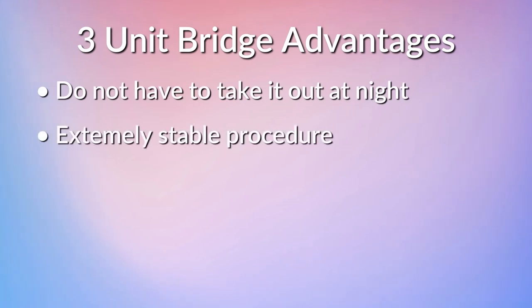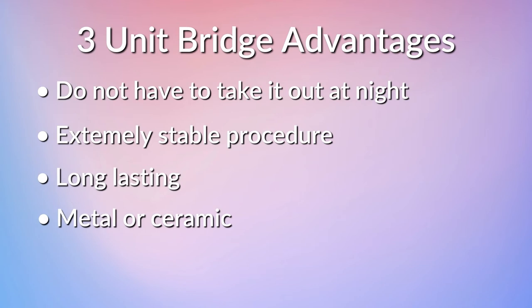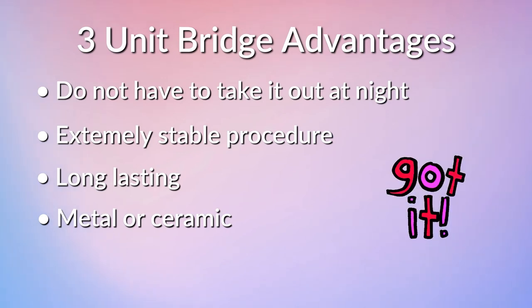Advantages of the three-unit bridge include that you don't have to take it out every night. It is a very stable way to replace a missing tooth, and bridges are usually very long-lasting especially if proper hygiene is practiced. It can also be made from both metal and ceramic materials.